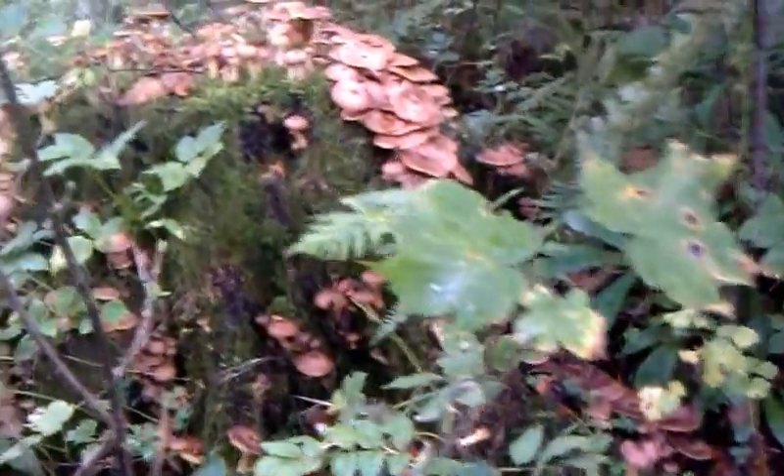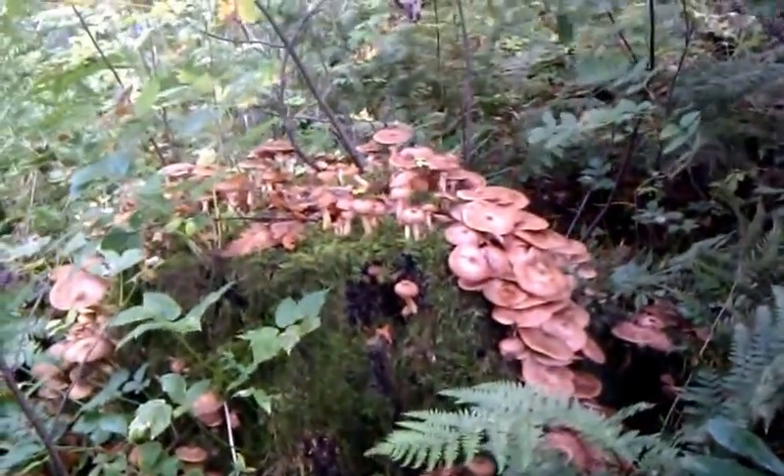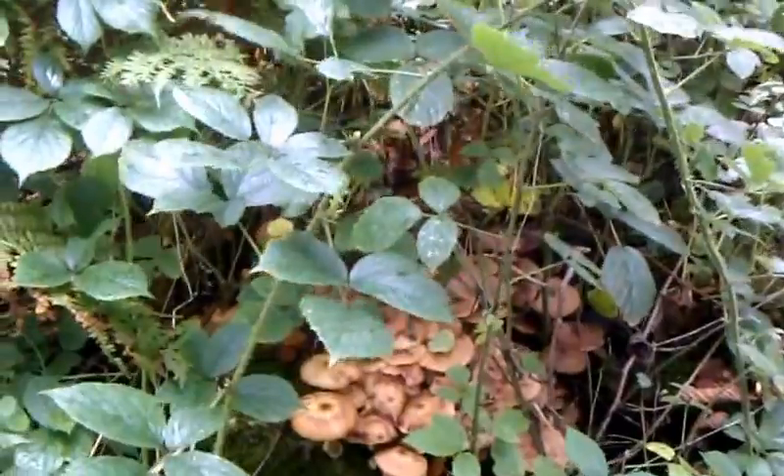Another peculiarity of the honey fungus is that it gives out light — it's bioluminescent. Not just the structure above the ground, the mushroom itself, but also the mycelium.